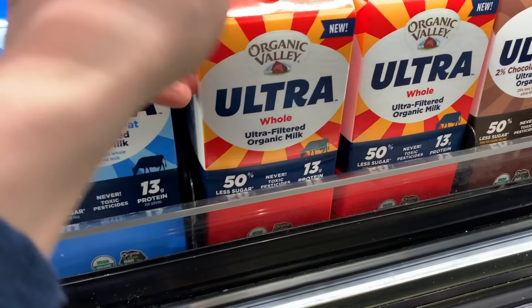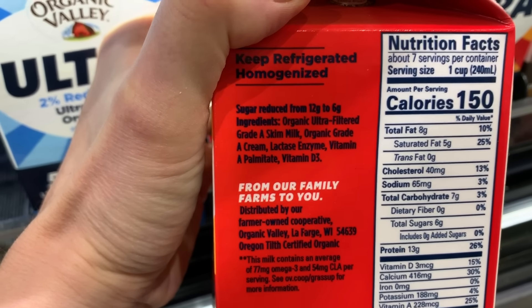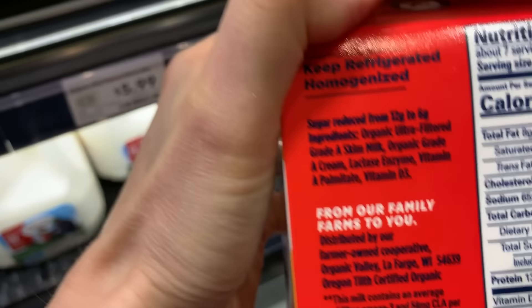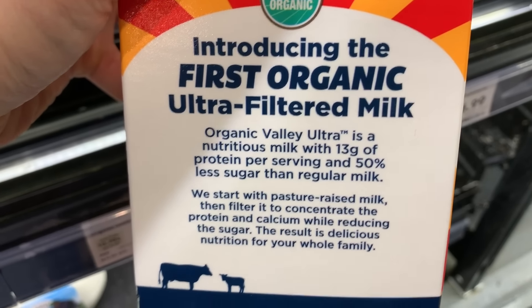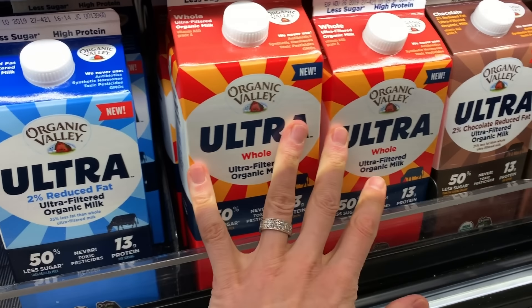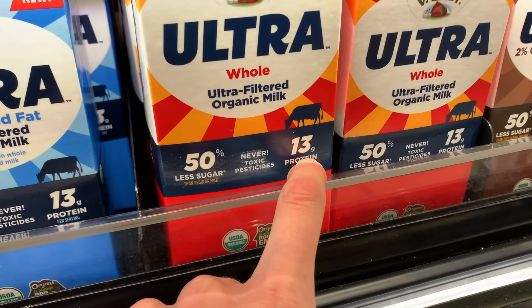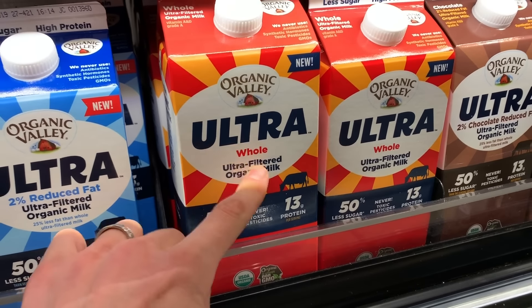Down here at the bottom is a relatively new milk called ultra-filtered milk. What they do is ultra-filter it just like Greek-style yogurt — when you ultra-filter it, you reduce the amount of sugar. It says sugar is reduced in half, which is really cool. It actually has more protein because when you filter the milk, you reduce the sugar and concentrate the protein. Same principle as Greek-style yogurt — a lot of the lactose is removed, reducing sugar and upping protein. So: 50% less sugar, 13 grams of protein. I wish they had grass-fed, but if you want a higher-protein, lower-lactose, lower-sugar milk, get the whole organic ultra-filtered milk.